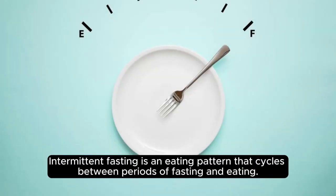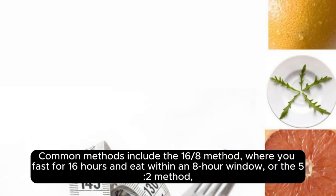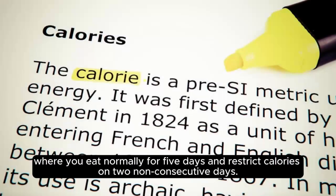Intermittent fasting is an eating pattern that cycles between periods of fasting and eating. Common methods include the 16:8 method, where you fast for 16 hours and eat within an 8-hour window, or the 5:2 method, where you eat normally for 5 days and restrict calories on 2 non-consecutive days.